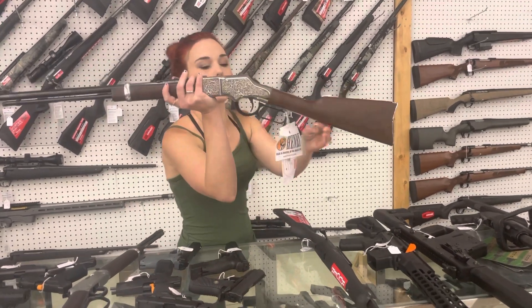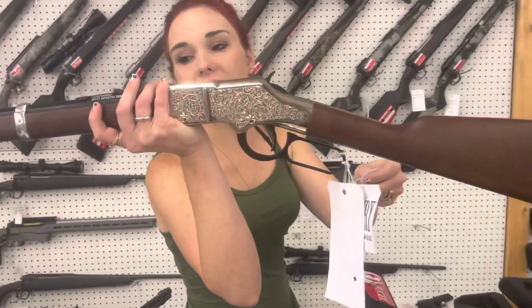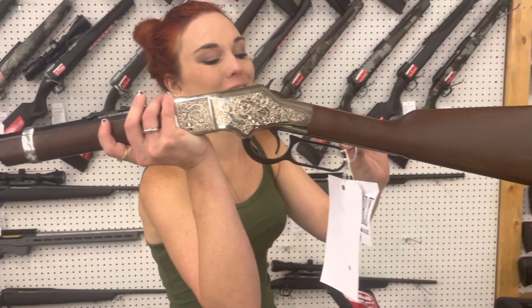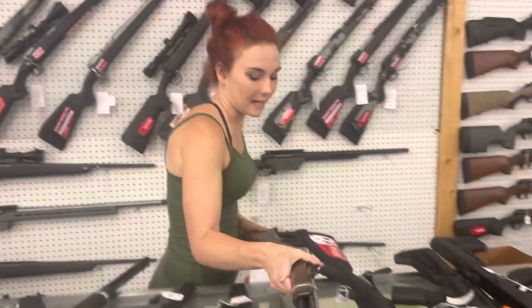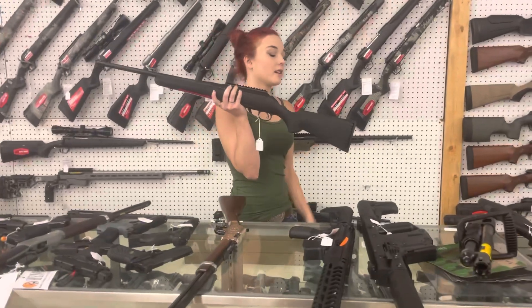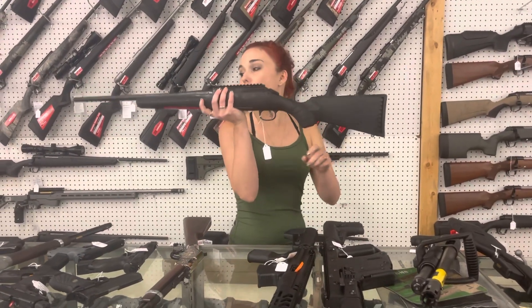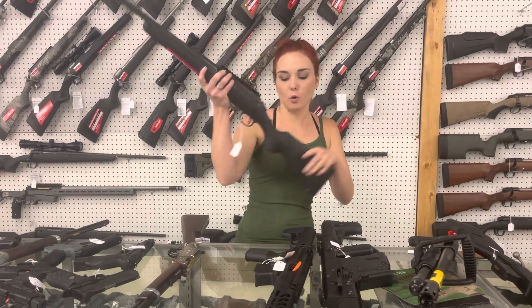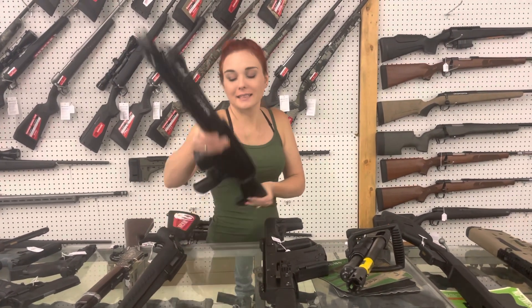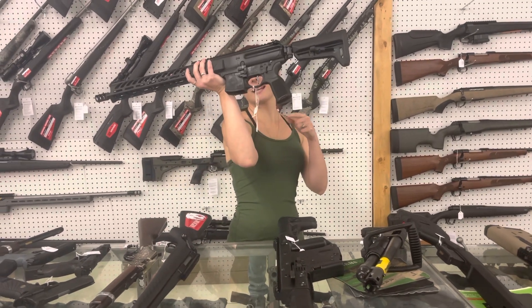I'm going to have Ms. Crystal zoom in on this one for me. Henry Silver Eagle 22 Long Rifle with the beautiful engraving — she is pretty. $675 plus tax. Ruger American in 7mm-08 Compact — they're going to be $410. Don't forget, Christmas is right around the corner, everybody. SIG MPX 16-inch is in stock — I can't say those SIG prices, but I do have that MPX here.